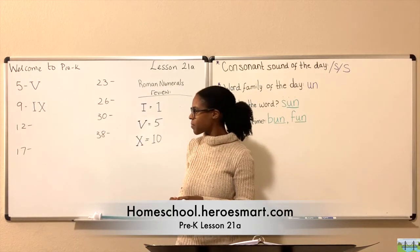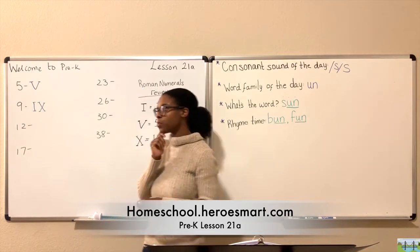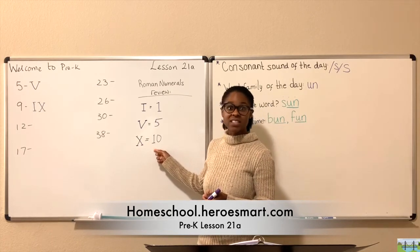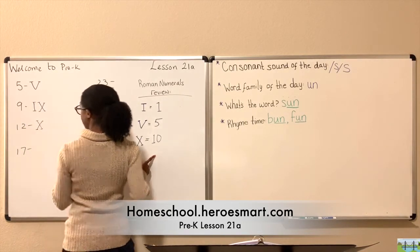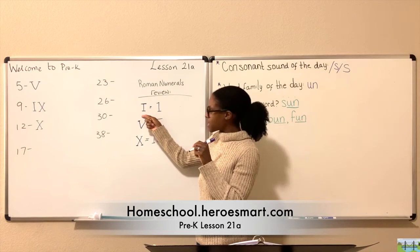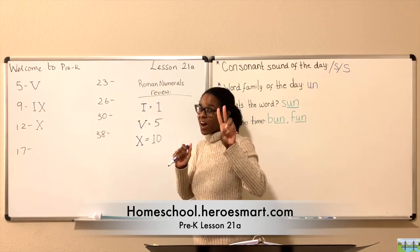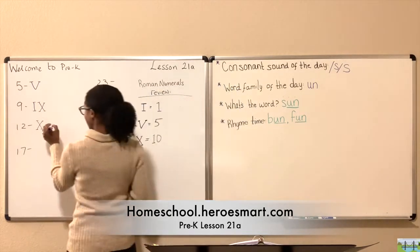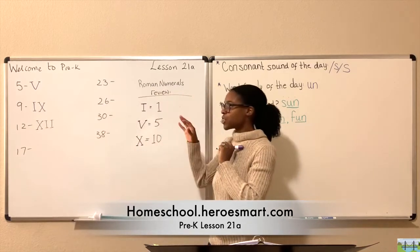The number twelve — how do we write twelve in Roman numerals? We need twelve units. We know X is ten — that'll get us there faster. We're trying to get to twelve, so we need two I's to go from ten to eleven, then twelve. We need two I's to make the number twelve. Let's add them: one I and two I. Now we have twelve.